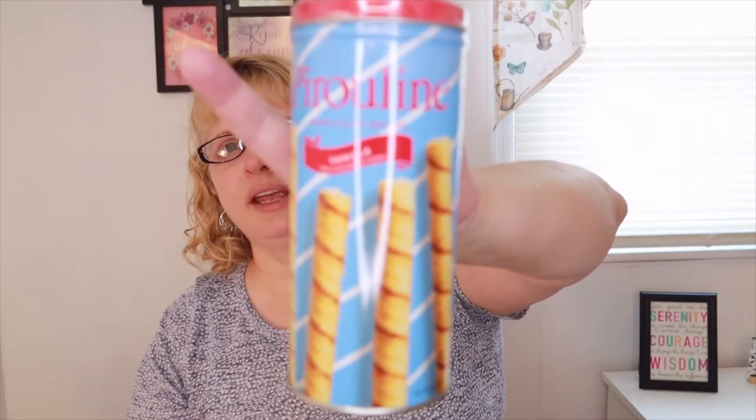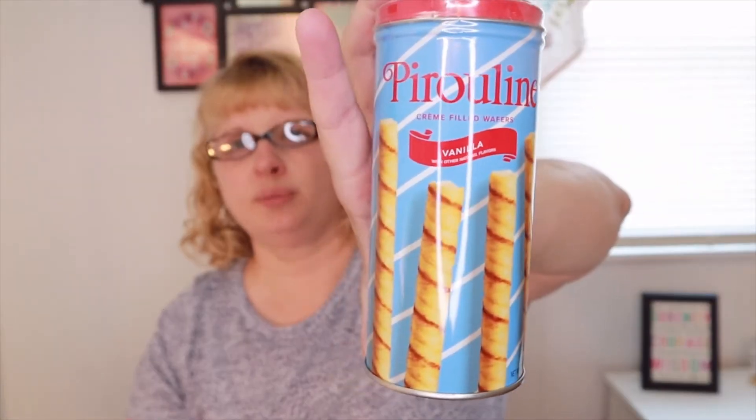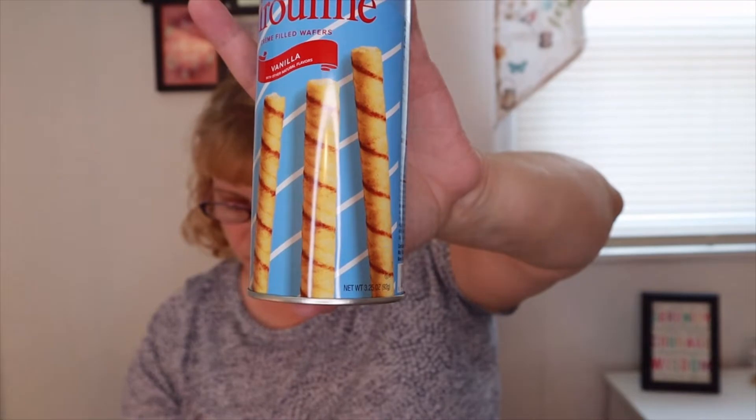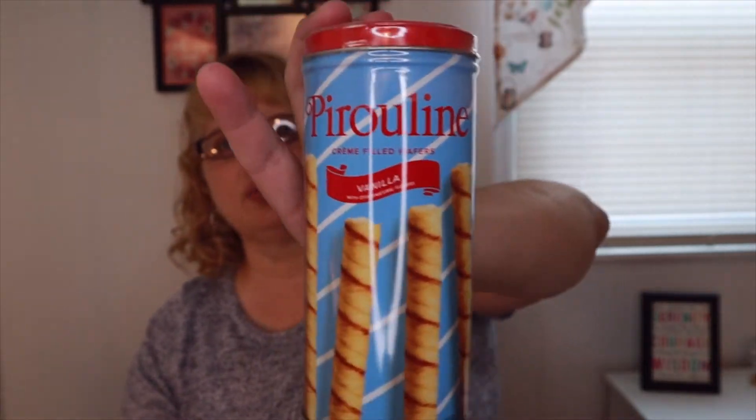Starting with the snack — this is Pyrulines. Like I said, I still have a whole can of these. I did eat a few of them, they're very good but they are very sweet so you have to take them in moderation. These are vanilla cream-filled wafers, worth $4. The tin is really cute — I feel like you could reuse these tins. I did get these last time, and I kind of would have rather had a different variety.